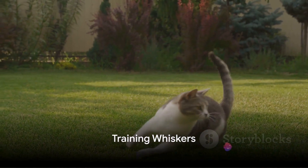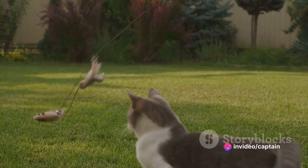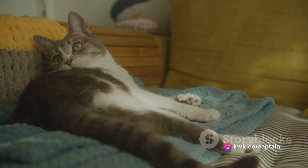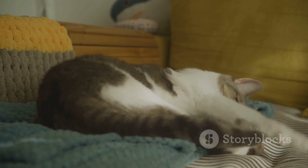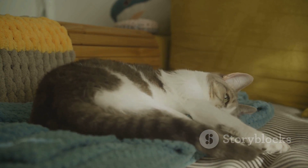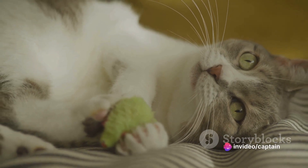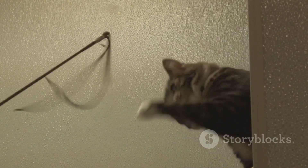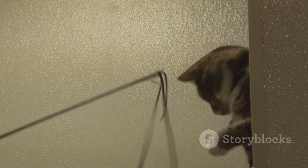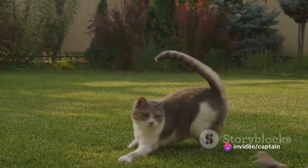Now, how exactly do we get Whiskers to master these controls? Well, the answer lies in the power of treats. Visualize this: you're comfortably seated in the spaceship's cockpit, a bag of Whiskers' preferred treats at hand. You initiate the process by aligning each treat with a specific spaceship control command. 'Whiskers, engage thrusters,' you dictate, launching a treat towards the thruster control. Agile as ever, Whiskers jumps, effortlessly breaking the bonds of gravity to snag the treat, inadvertently nudging the control lever.